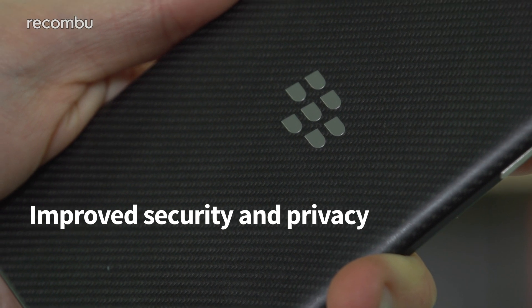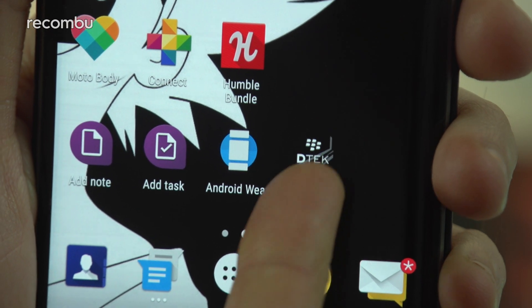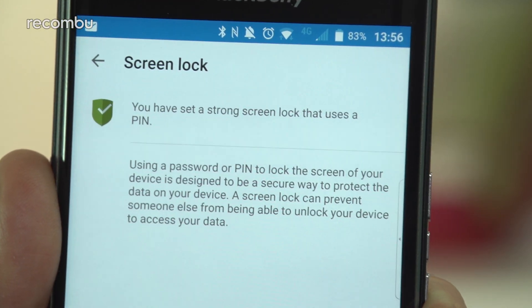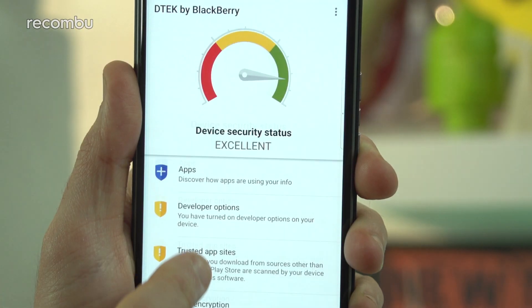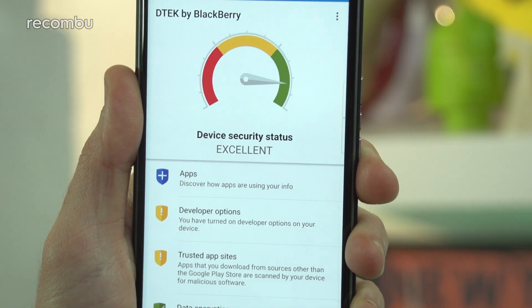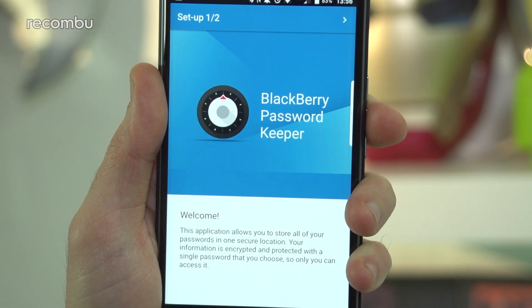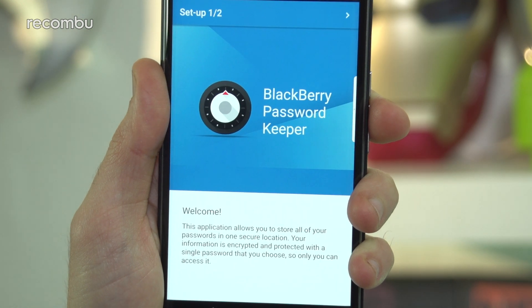Number four: improved security and privacy. BlackBerry's pre-installed DTEK security app gives you a clear overview of how secure your Priv is, and also helps you to set up your lock screen security and check out which apps can access private data, such as your current location. You also get the Password Keeper app, a secure method of storing all your different passwords together in encrypted form. And all of your data is encrypted by default — a great idea in case you leave your phone in the pub like a massive idiot.